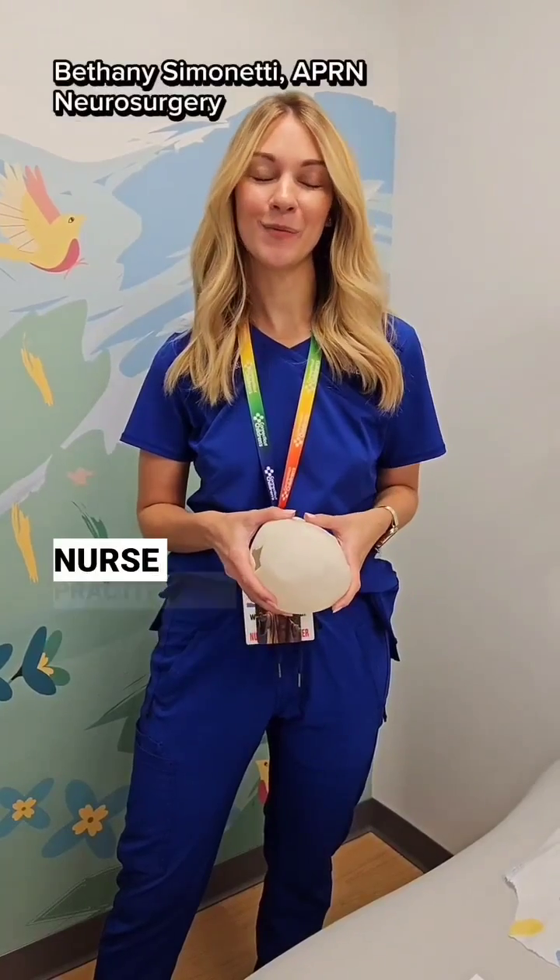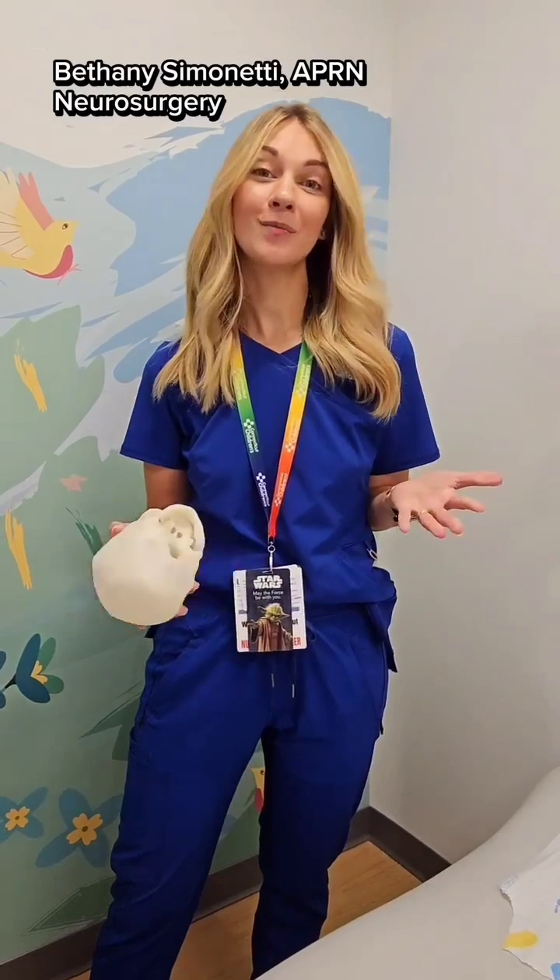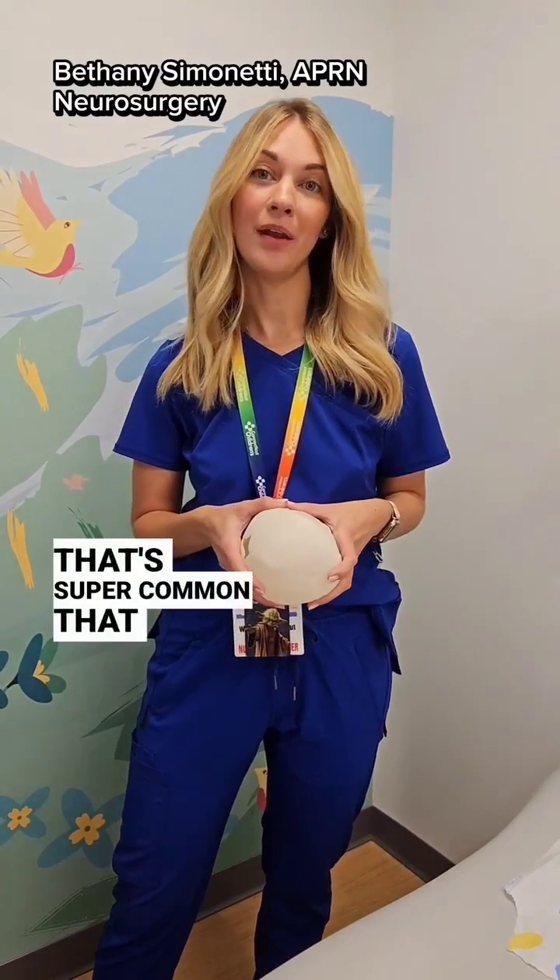Hi everyone, I'm Bethany. I'm a nurse practitioner with the Pediatric Neurosurgery Group at Connecticut Children's. I want to talk to you about head shape, something that's super common that I encounter every day in our practice.